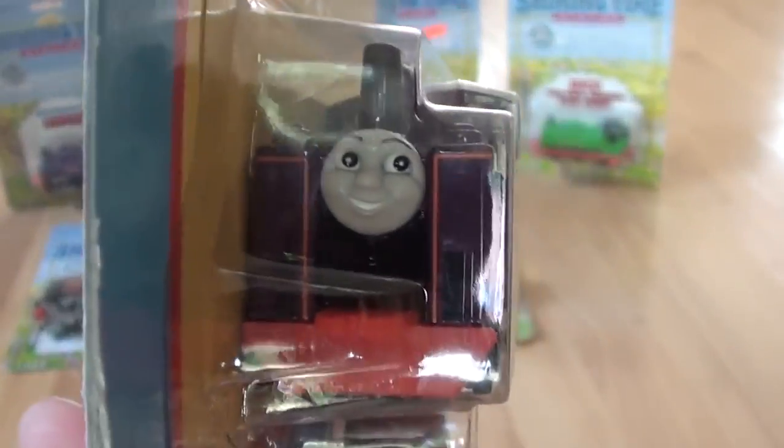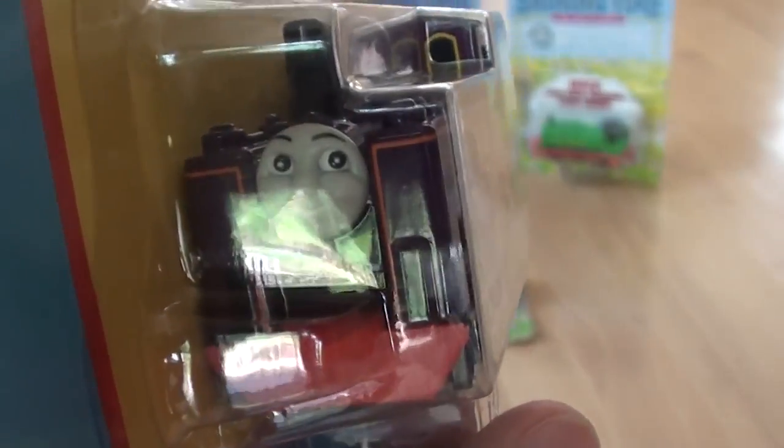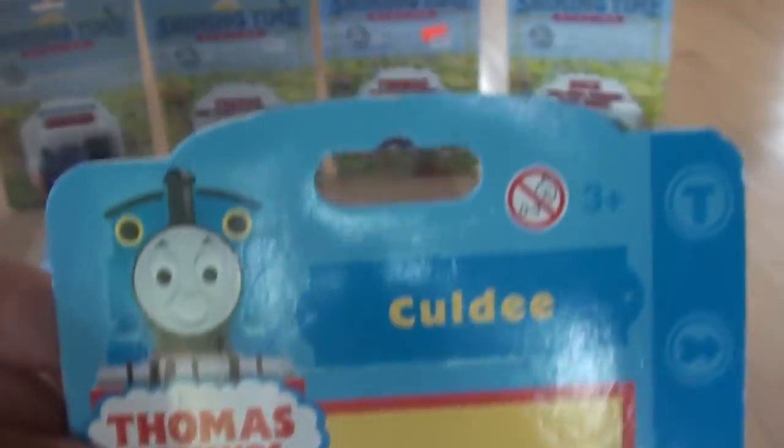And here's Kaldi in a 2001 package. Very interesting — normally you see Kaldi in a 95 package, just like you saw Godrid earlier today.